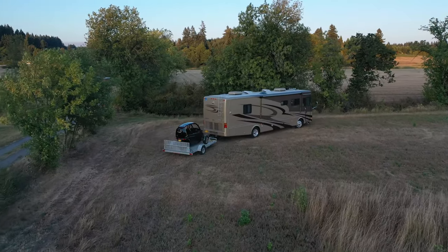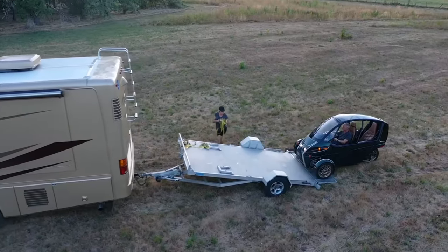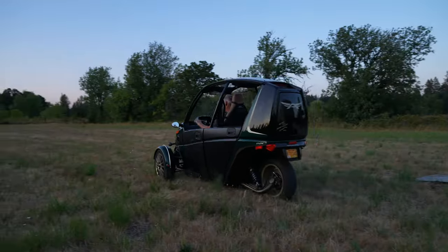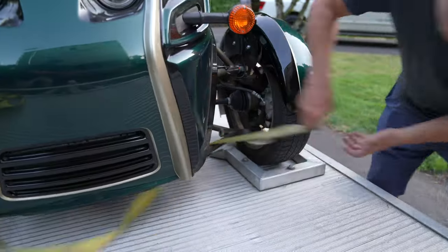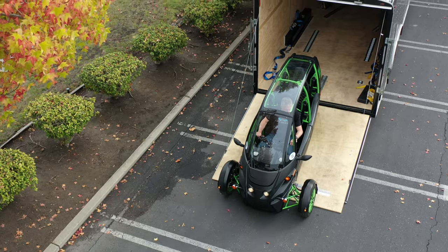Away from the RV park in the great outdoors, you can charge with your RV's generator and have a little off-road fun. On a trailer, the FUV can be secured in just a few minutes and makes a perfect vehicle for your toy hauler.